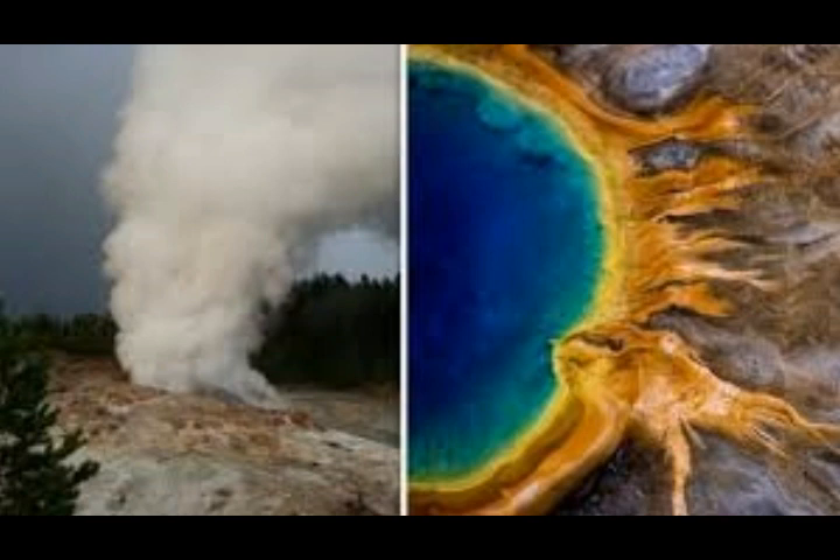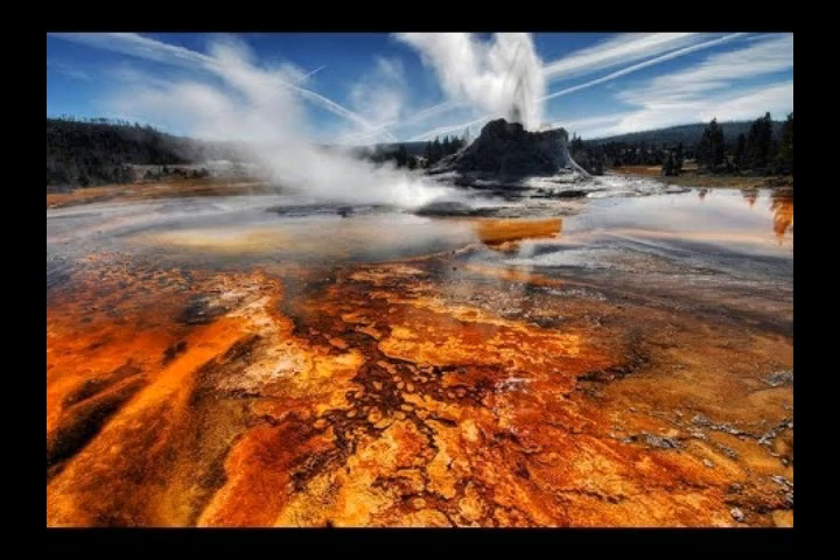Researchers were quick to put readers' minds at rest, saying this does not pose any threat to humanity. They stated: 'For the first time we've been able to track an entire episode of magma intrusion, the degassing, and gas ascent to the near surface.' In other words, this is just regular activity of Yellowstone. This story is reported on Sputnik News.